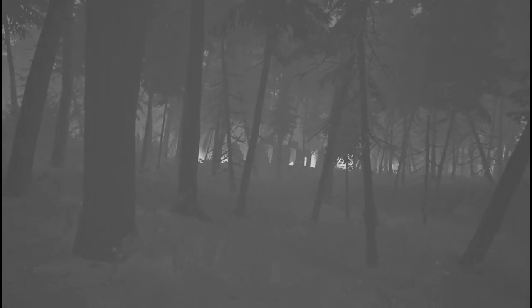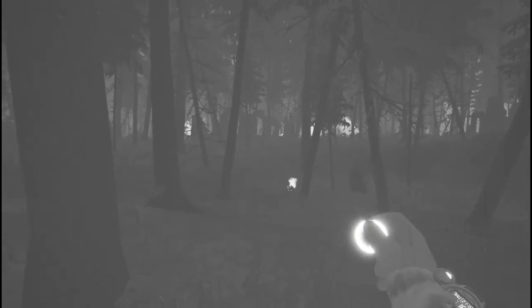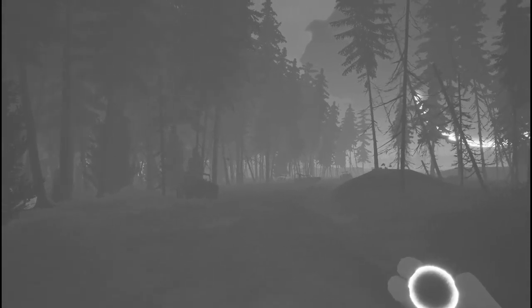The Night Eye Artifact is especially good at spotting web and shock anomalies in the dark, and is a recommended solution for anyone who has a particular problem with those hazards.